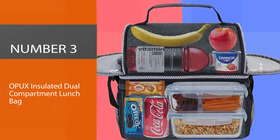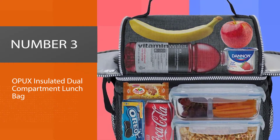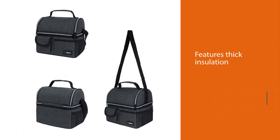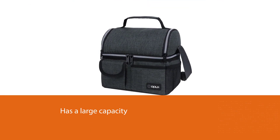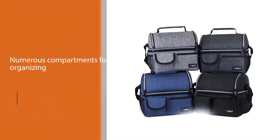Number three: OPUX Insulated Dual Compartment Lunch Bag. This lunch bag features thick insulation, a large capacity, and numerous compartments for organizing, all of which make it an excellent vehicle for packed lunches. At 10 inches long, 7.5 inches wide, and 10 inches deep, this lunchbox provides plenty of space for food and ice packs without being too bulky for commutes.